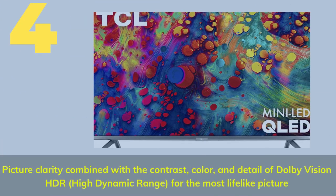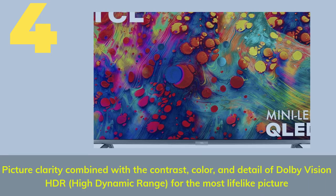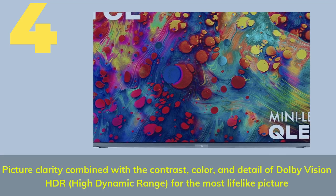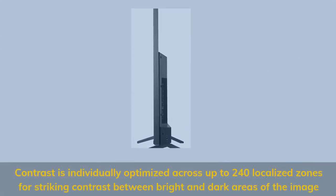Number four: Picture clarity combined with the contrast, color, and detail of Dolby Vision HDR — high dynamic range — for the most lifelike picture. Contrast is individually optimized across up to 240 localized zones for striking contrast between bright and dark areas of the image.